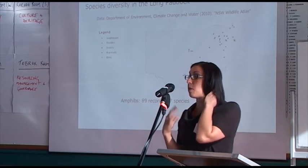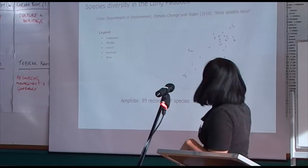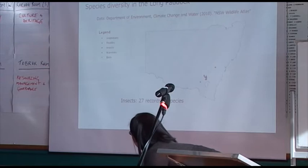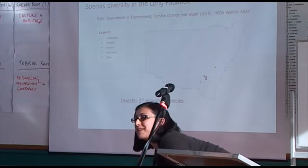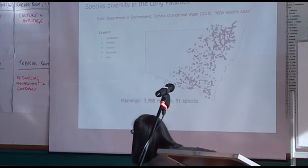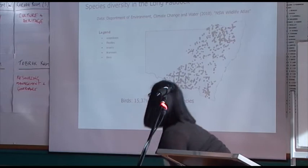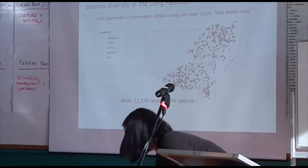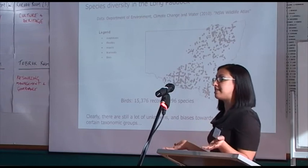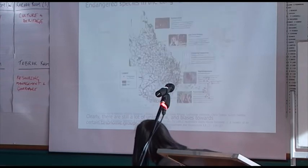Based on the New South Wales Wildlife Atlas, this is what we know is occurring within the long paddock: 17 species of amphibians, 109 species of reptiles with some big gaps, only 2 species of insects — which is probably an underestimate — 91 species of mammals (including exotics like foxes and rabbits), 196 species of birds, and 15,000 records. There are a lot of unknowns and biases towards certain taxonomic groups, and we haven't done any systematic surveys, so we don't really know what's there.